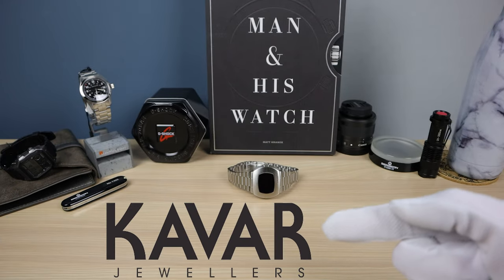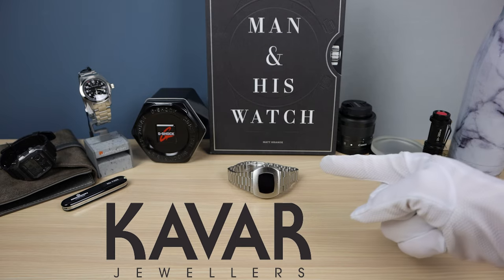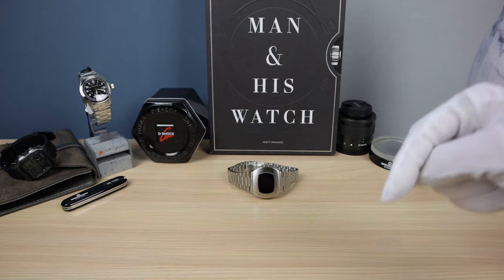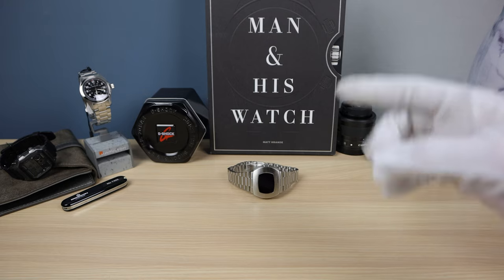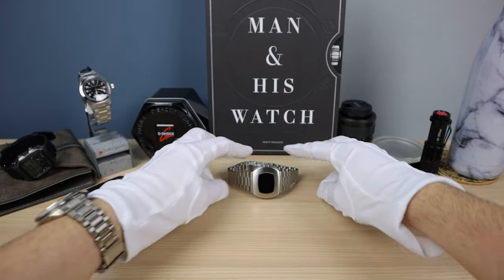Let's start off by thanking Kavar Jewelers for lending this to the channel. If you want to buy this watch, email me — the link is in the description below — and I'll give you a discount code so this exact one can be yours. Now let's get into it.